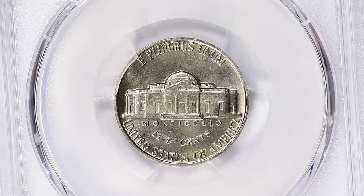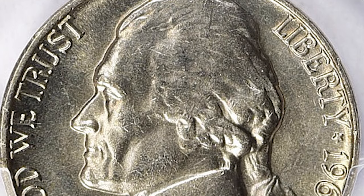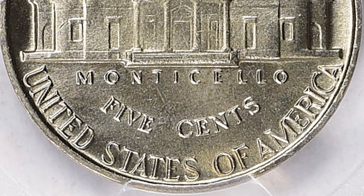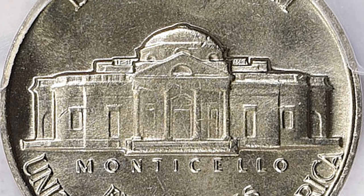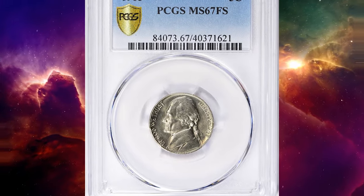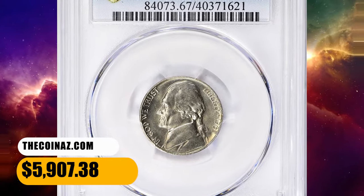To sustain the record mintages of the early 1960s, it appears that both mints increased the set distance of all dies to extend their useful life. Thus, most coins of these years did not completely fill the dies, exposing unstruck areas of rough planchet on the high points of the design. This elusive gem ended up selling for $5,907.38 with buyer's fee.